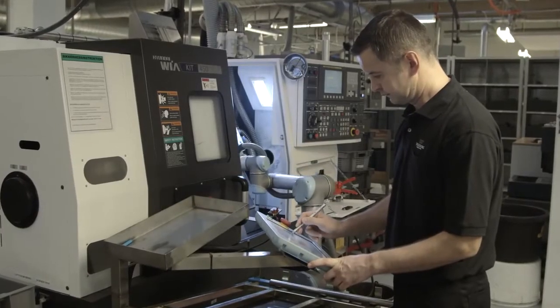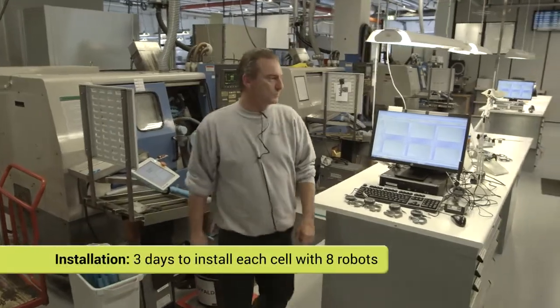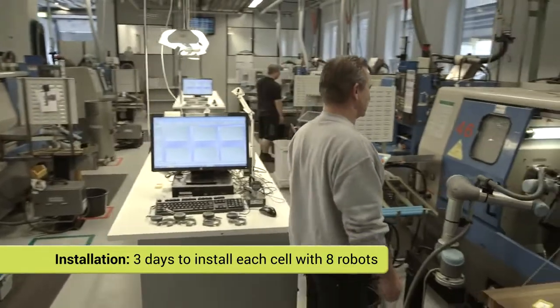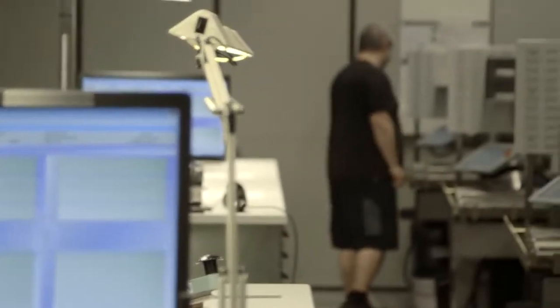It took Trellbor and the integrator three days to install each new cell with eight new robots and put them into production. The whole installation of 42 Universal Robots took place over 18 months.